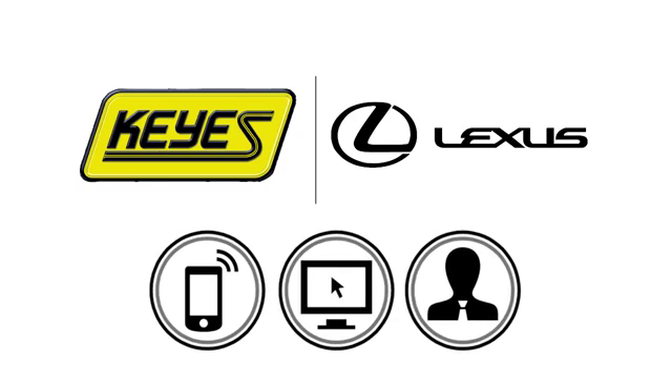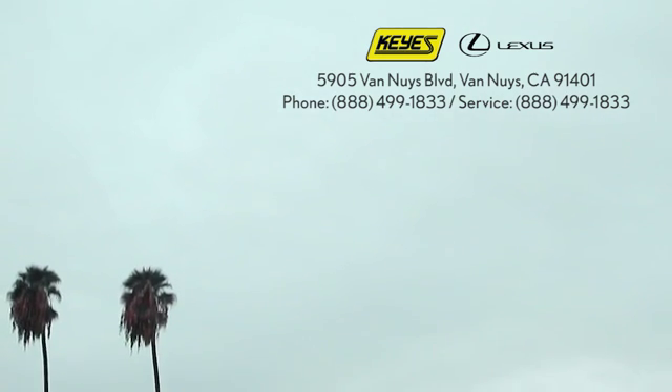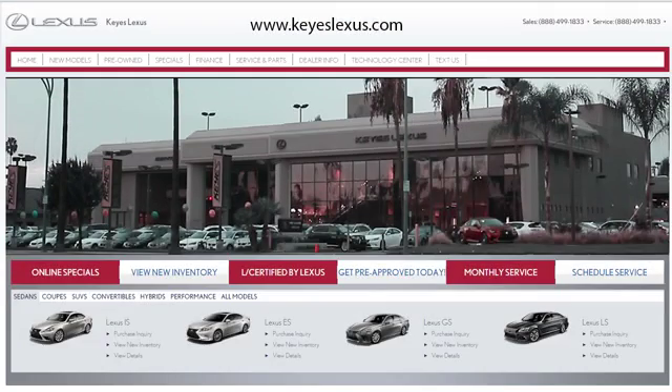Call, click, or stop into Keys Lexus today. We're conveniently located at 5905 Van Nuys Boulevard in Van Nuys, California. Or find us at keyslexus.com.